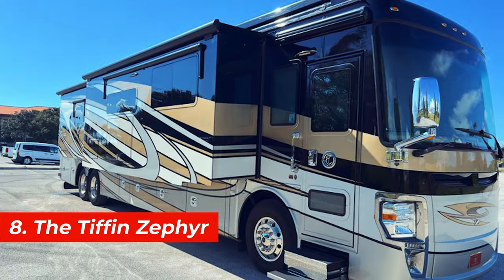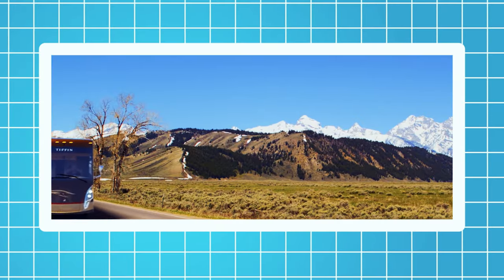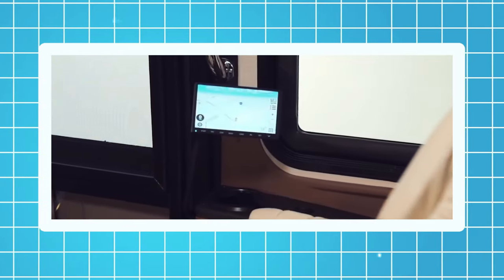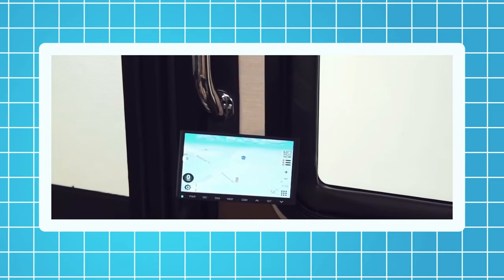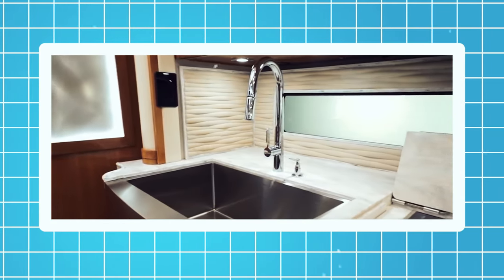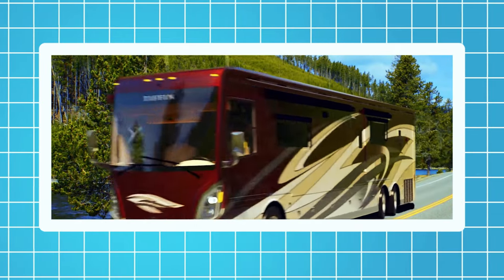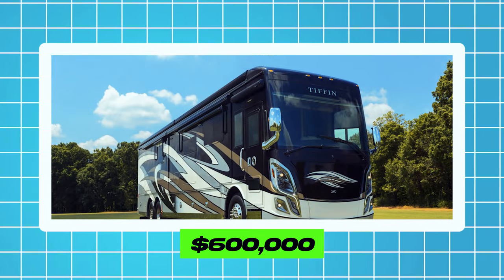Number 8, the Tiffin Zephyr. This motorhome is based on the Powerglide bus chassis. It's 45 feet long and 13 feet high and can accommodate up to six people. It also has a slide-out dinette, a fireplace, a dishwasher, and a washer and dryer. The Tiffin Zephyr is equipped with a 605-horsepower engine, a six-speed automatic transmission, and a rear-wheel drive system. The price of this motorhome starts from $600,000.